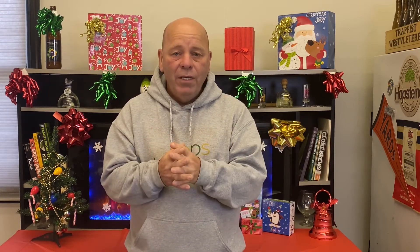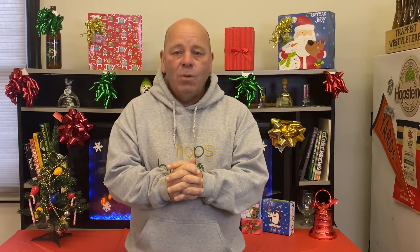Two harvests per year using LED lamps to extend the photoperiod to grow hops in Florida. Max Raphael here from Hops World, and we had the pleasure to sit down again with Dr. Shinsuke Agihara.